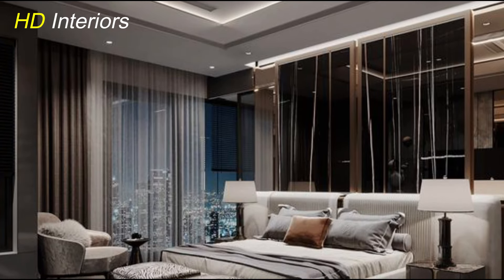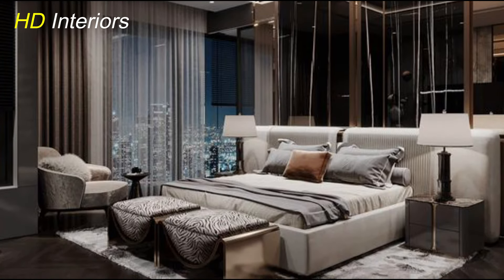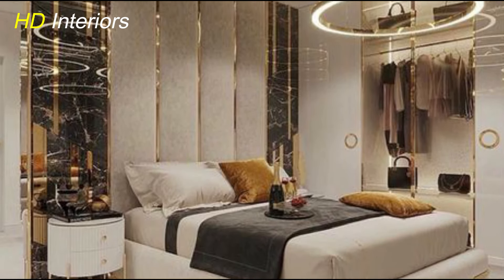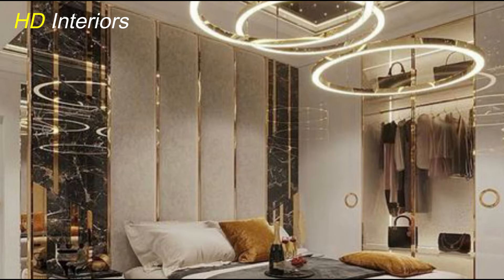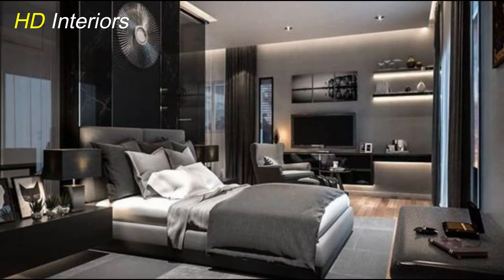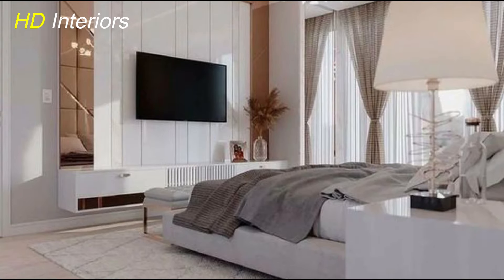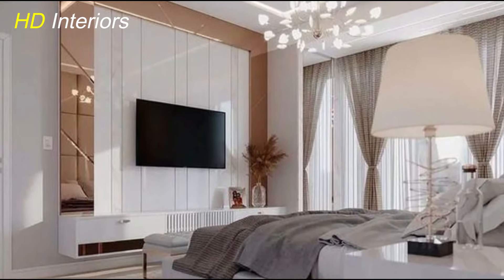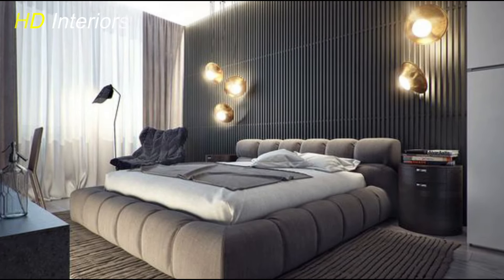Let's explore how incorporating technology can enhance the modernity and functionality of your bedroom. In today's digital age, integrating smart devices like lighting and sound systems can elevate your space to a whole new level of convenience and comfort. Consider installing smart lighting solutions — these allow you to control the brightness, color, and ambiance of your bedroom lighting with a simple voice command or a tap on your smartphone. Create customized lighting scenes for different activities such as relaxing, reading, or getting ready in the morning. Dimmable lights can also help set the mood for a cozy and tranquil atmosphere.